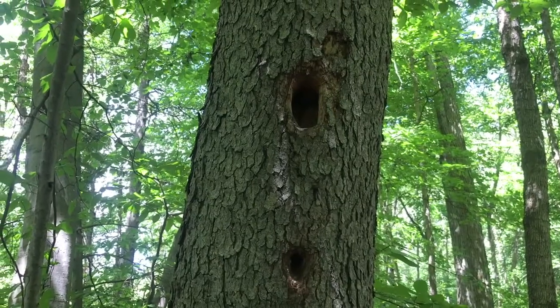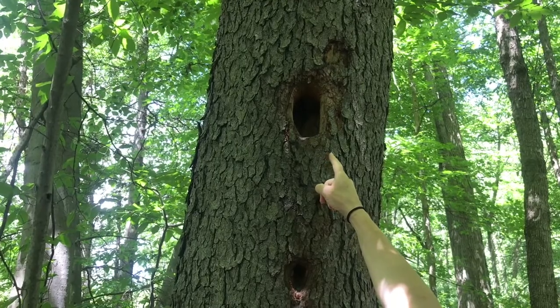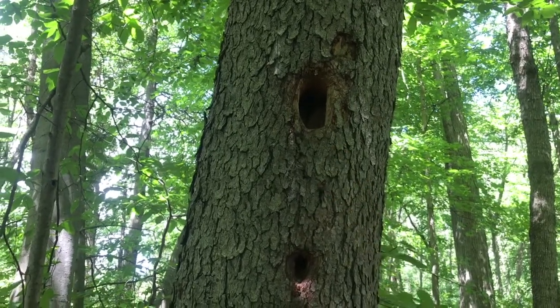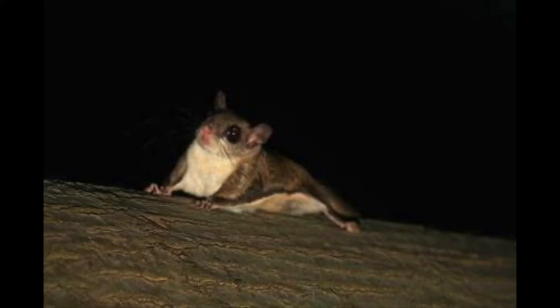The Pileated Woodpecker digs characteristically rectangular holes in trees. Some of these holes are so deep that they can actually break a small tree in half. There are over 50 forest-dwelling animals that use Pileated Woodpecker holes as their homes, including wood ducks, bluebirds, and flying squirrels.